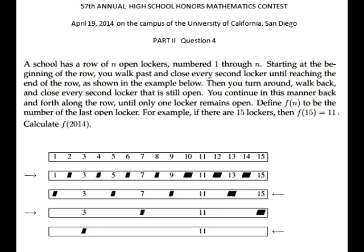This is an interesting counting problem. It's question number four of part two of San Diego Honors Mathematics Contest 2014. A school has a row of n open lockers numbered one through n. Starting at the beginning of the row, you walk past and close every second locker until reaching the end of the row, as shown in the example.